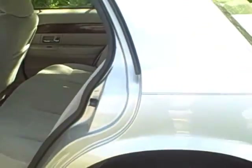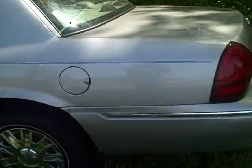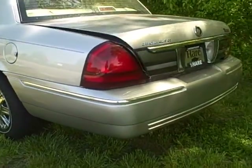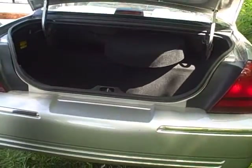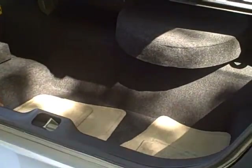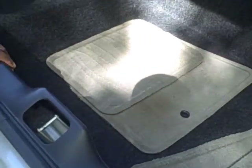Come around and take a look at the back. Very spacious trunk — has your spare tire, has all the floor mats, a whole lot of room inside this trunk.